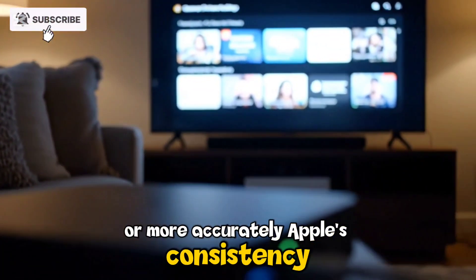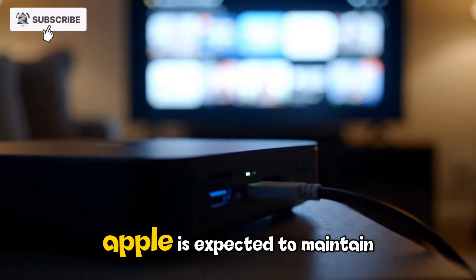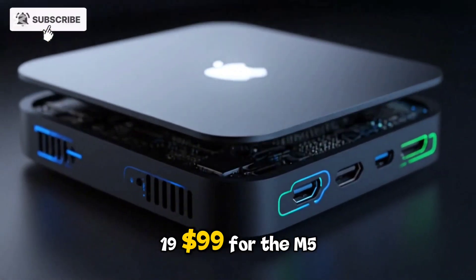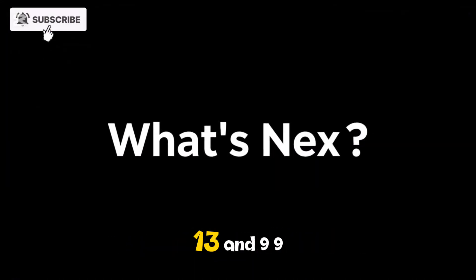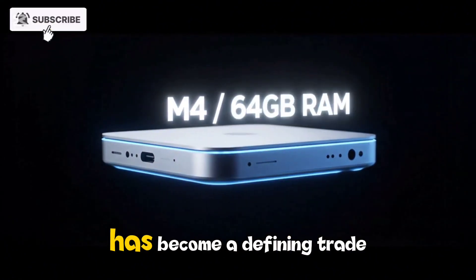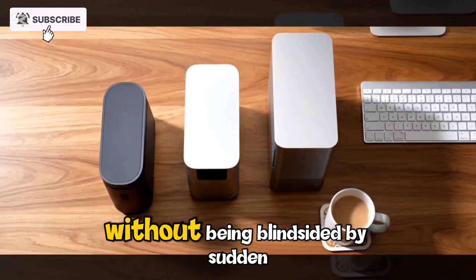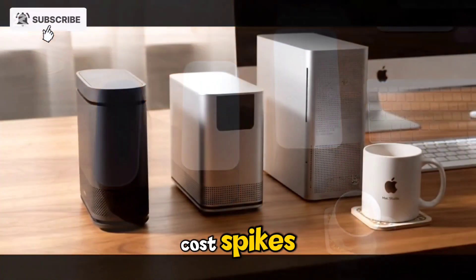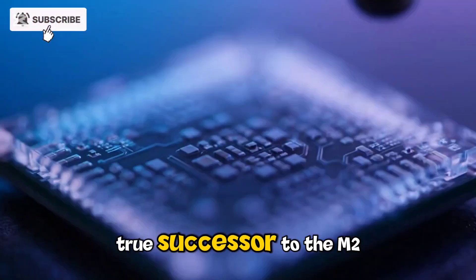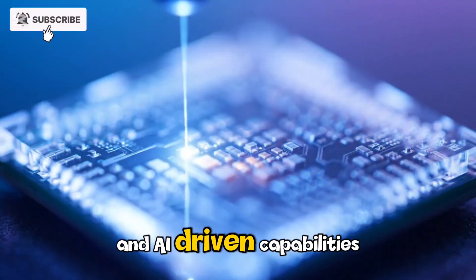One of the most impressive parts of the M5 Mac Studio story is its pricing strategy — or, more accurately, Apple's consistency with it. Despite massive performance gains, Apple is expected to maintain the same price points as previous models: $1,999 for the M5 Max configuration and $3,999 for the M5 Ultra configuration. This pricing stability has become a defining trait of Apple's desktop strategy, allowing professionals to plan their upgrade cycles without being blindsided by sudden cost spikes. Given the performance leap, the M5 Ultra may finally feel like a true successor to the M2 Ultra, justifying its price in both raw power and AI-driven capabilities.